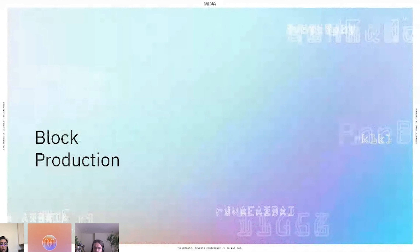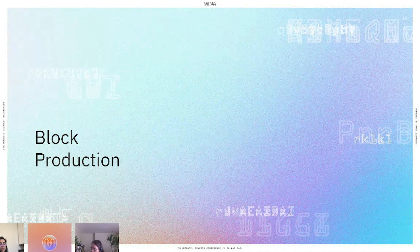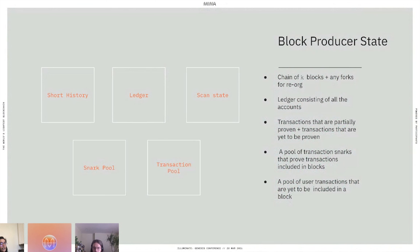Let's look at block producer nodes and how block production typically works in Mina. Block producer nodes, or consensus nodes, are the ones that produce blocks and maintain a lot more state than non-consensus nodes. They maintain a short history — a chain of K blocks plus a few extra blocks and any forks required for reorg. They also maintain the ledger, which is a Merkle tree of all the accounts.